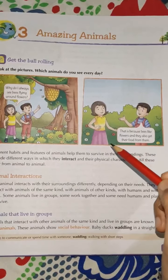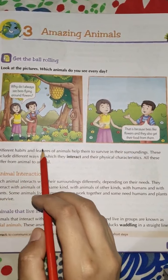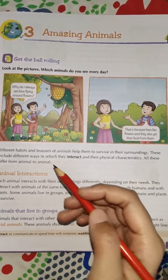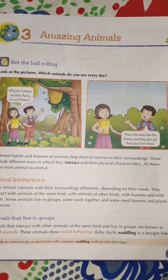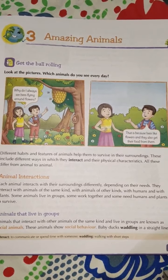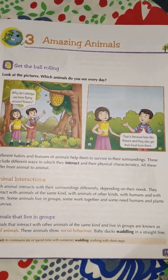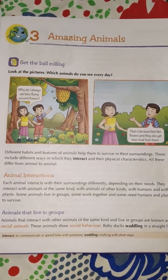Here is the first paragraph of the chapter: different habits and features of animals help them to survive in their surroundings. Different animals have different features and different habits. They will have different body features — big ears, small ears, some bodies will have fur, some will be slippery, some have fins like in fish. This is why they can survive.